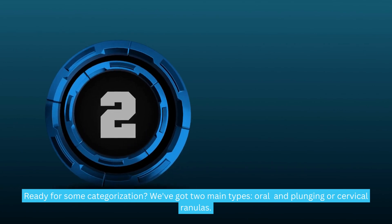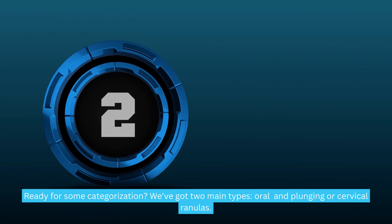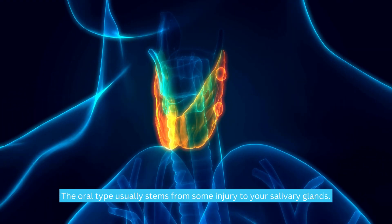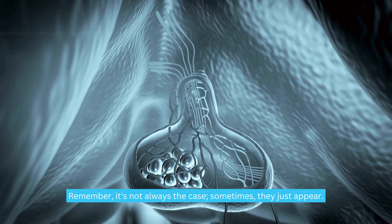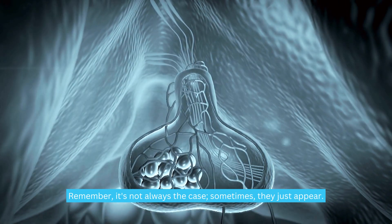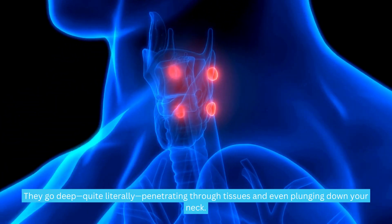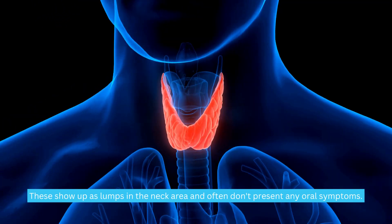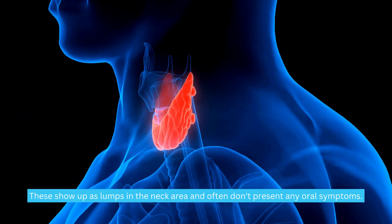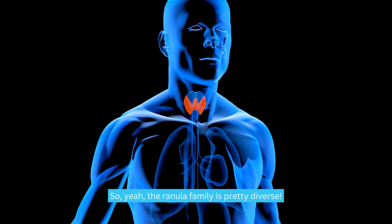We've got two main types: oral and plunging, or cervical, ranulas. The oral type usually stems from some injury to your salivary glands — though not always, sometimes they just appear. Plunging ranulas take it a notch further; they go deep, quite literally, penetrating through tissues and even plunging down your neck. These show up as lumps in the neck area and often don't present any oral symptoms. So the ranula family is pretty diverse.